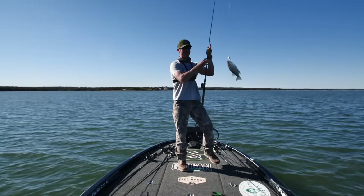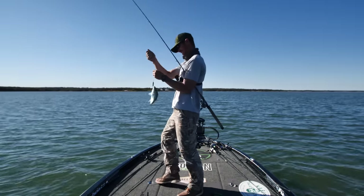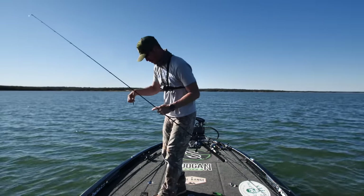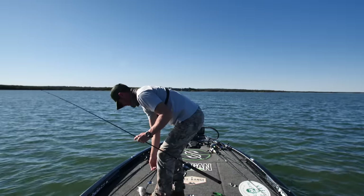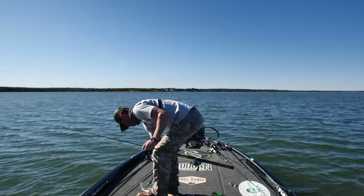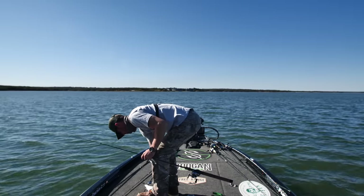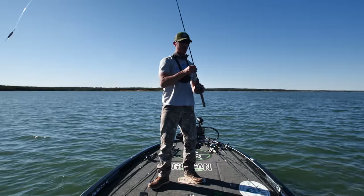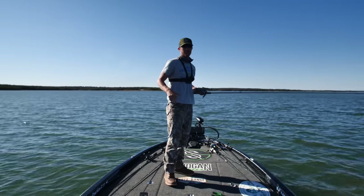It's a white bass — I'm unstoppable! I can't go anywhere without catching a white bass. I have caught more species in this lake today than I think any other lake. I'm just missing a catfish is all. Let that guy go — he's not quite as tasty as the others.